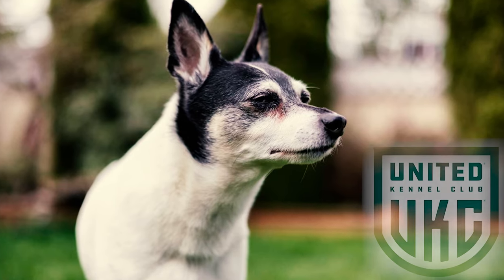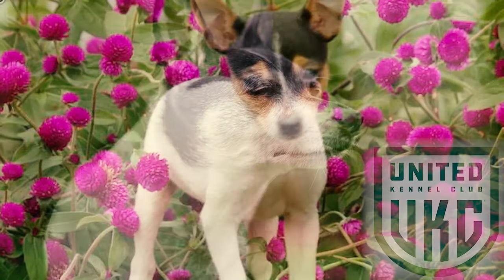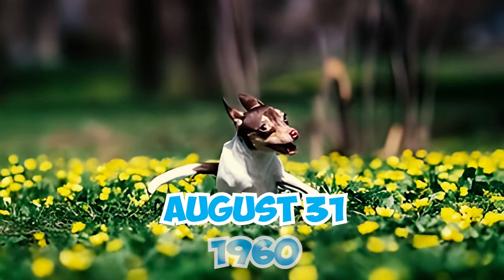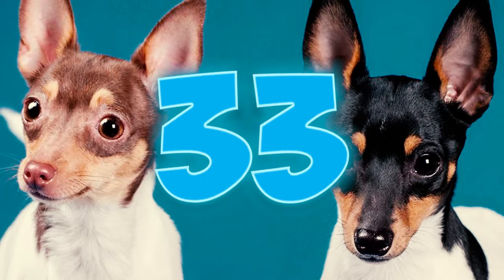Number 32: The UKC's decision to maintain the toy fox terrier as a toy breed and prevent the introduction of other breeds into its gene pool led to the closure of the toy fox terrier stud book by the UKC on 31st of August 1960, effectively stopping any further crossbreeding attempts.